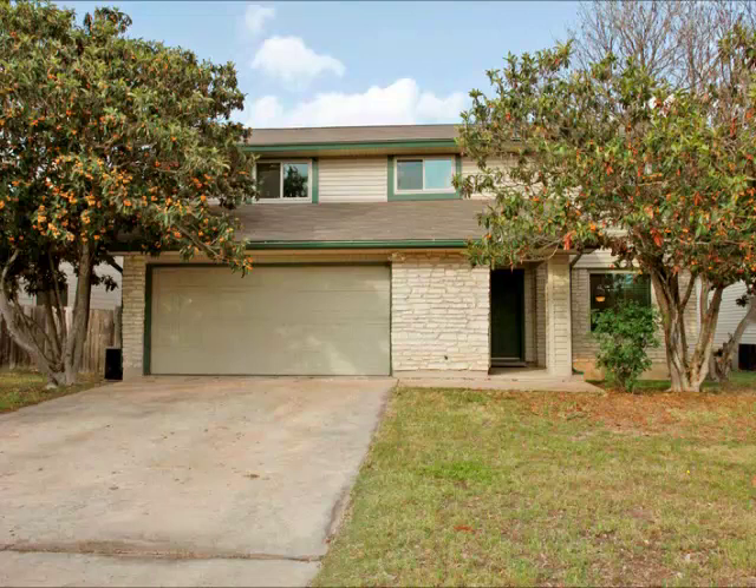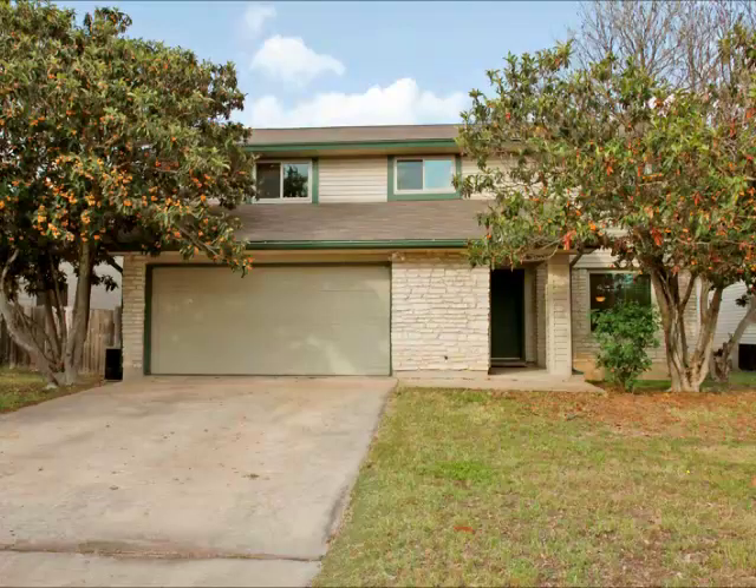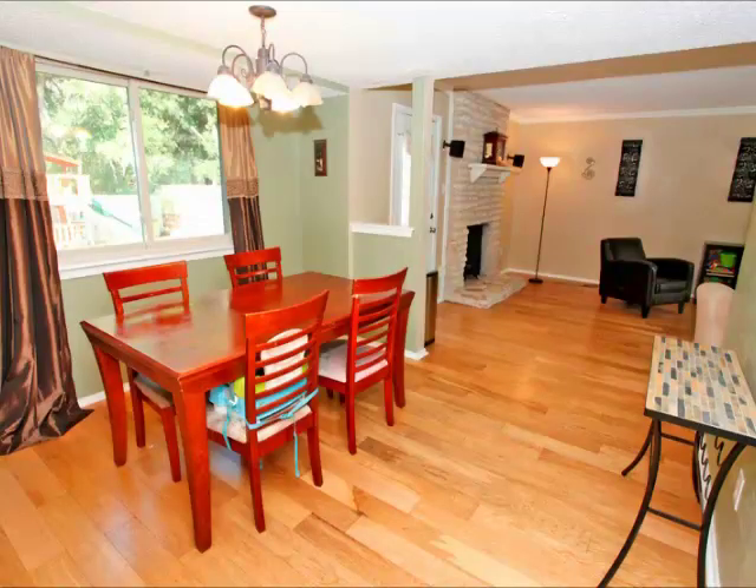Hi, it's Stuart Sutton at Real Estate by Stuart. I'm with RE-MAX ONE, and we are very successful in getting homes sold that previous agents couldn't.